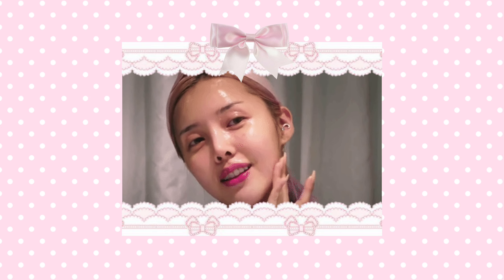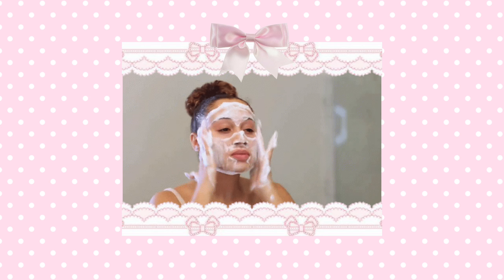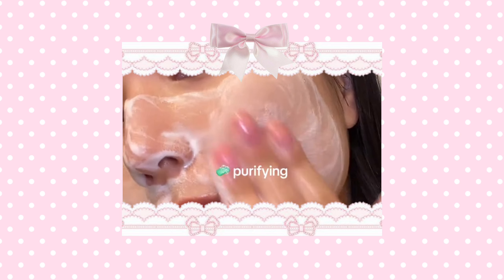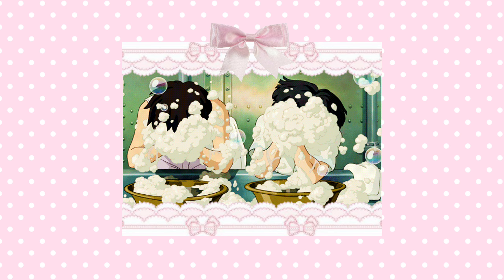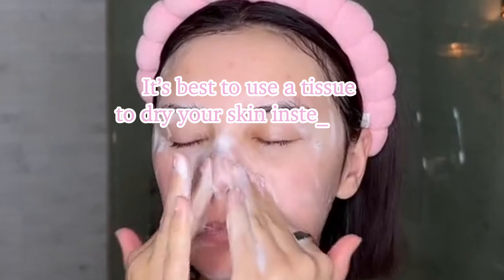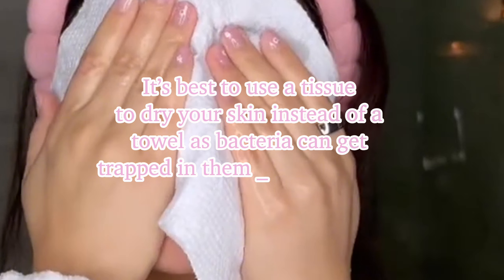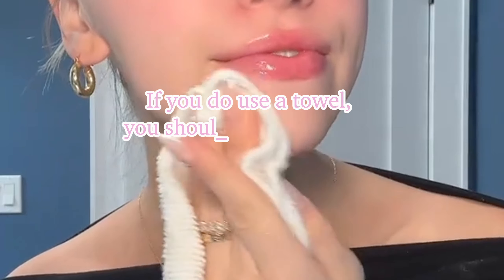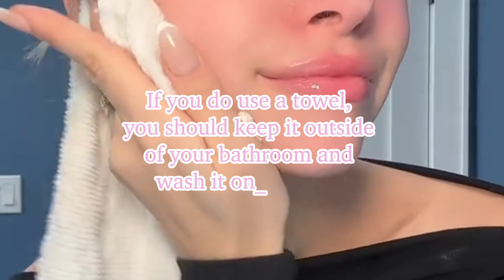Washing your face twice a day with a good facial cleanser is a great habit for maintaining healthy and glowing skin. You should try to wash in the morning after you wake up and at night before you go to bed. When washing your skin, try to be gentle when exfoliating. Use lukewarm water to rinse your skin and then pat dry. It's best to use a tissue to dry your skin instead of a towel, as bacteria can get trapped in them and potentially make your skin worse. If you do use a towel, you should keep it outside of your bathroom and wash it once a week.